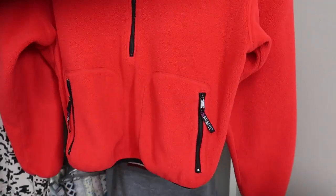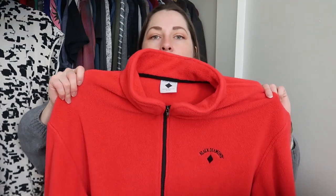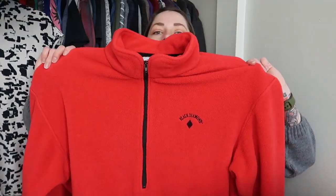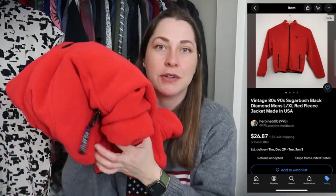This is a men's piece — it says size large, though I may need to change my listing to XL based on the measurements. This is from the late eighties or early nineties, made in the USA: Black Diamond by Sugarbush. It's a Polartec fleece piece, bright red, half zip. Another nice vintage piece — perfect time of year for that. It didn't cost me very much, and there wasn't a lot of men's to find at this store.